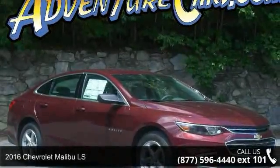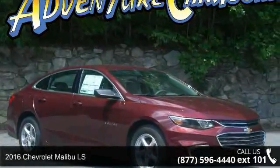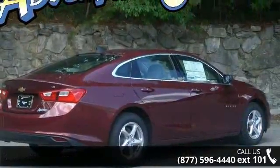Step into the 2016 Chevrolet Malibu LS. If you are looking for a first-rate auto, this one could be yours today.